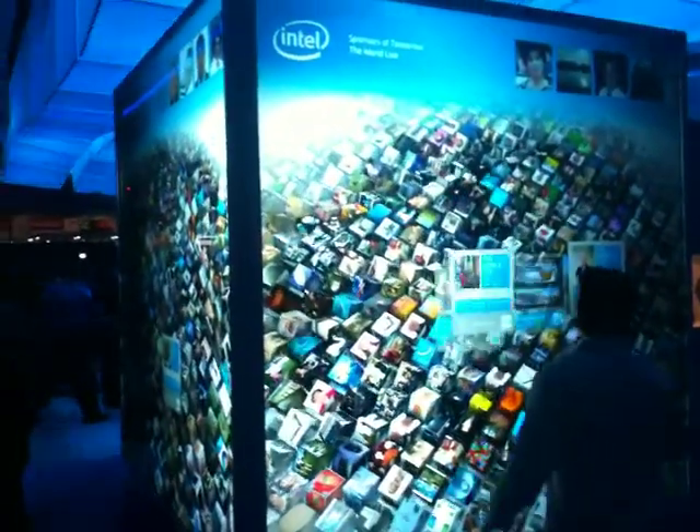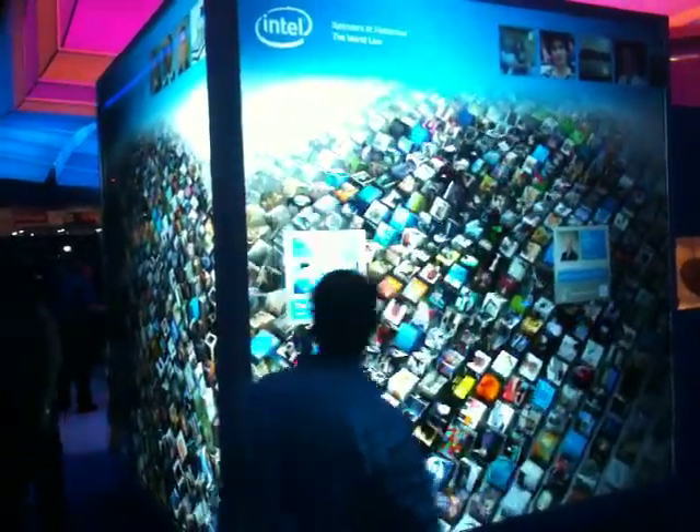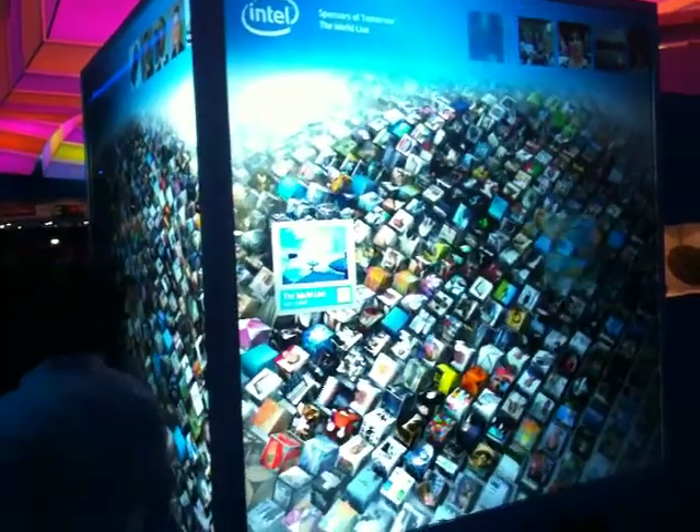Did you know this is a new thing? The computer now — the way they're making computers now. The newer computers they're making — the ones you're going to get in 10 more years — are going to crush my brain.